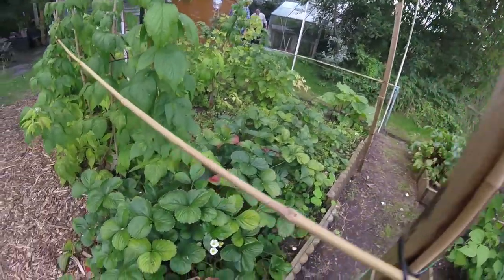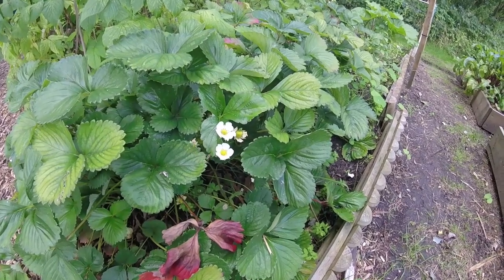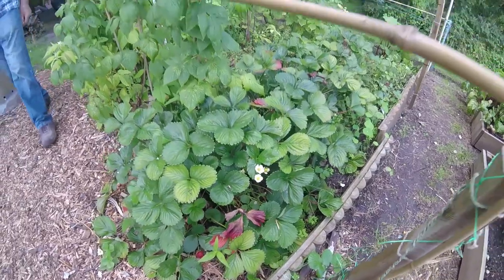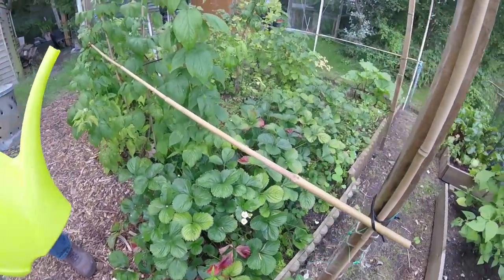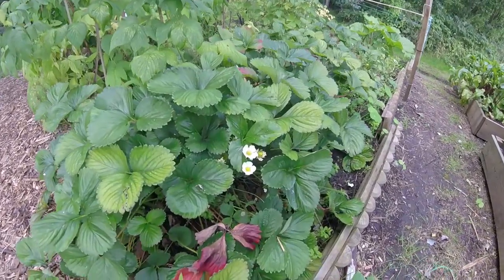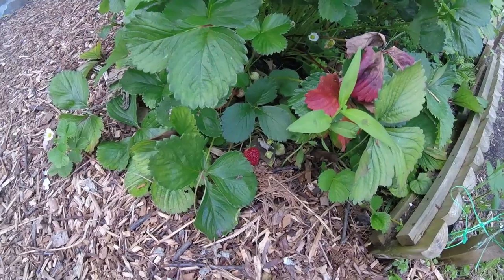Incredible. The strawberries are still flowering — you can see them getting pollinated by flies and hoverflies. So here we are, strawberries still flowering, a few strawberries still around.